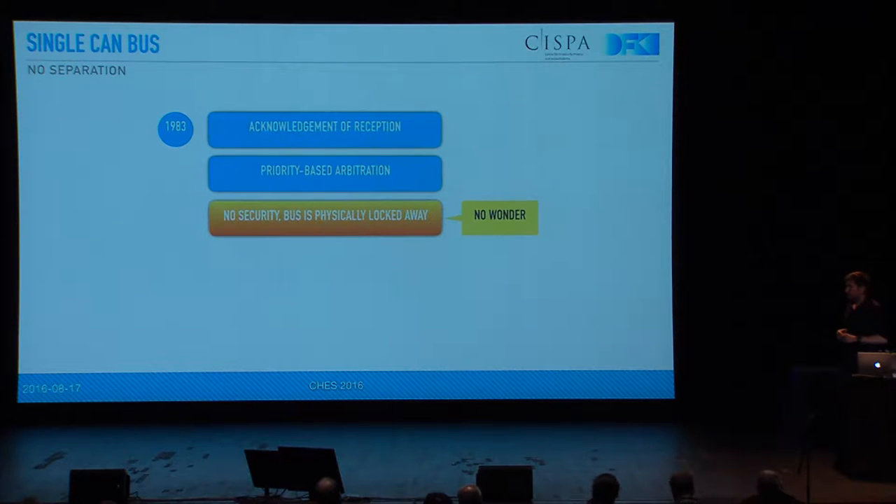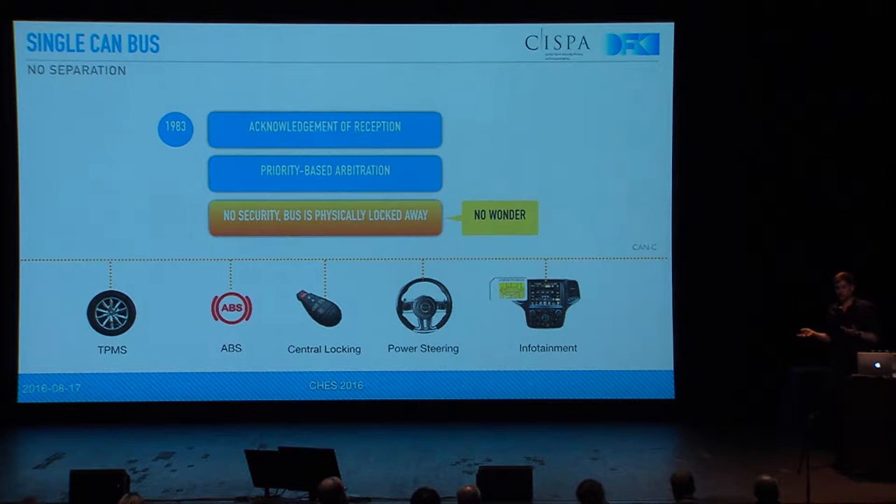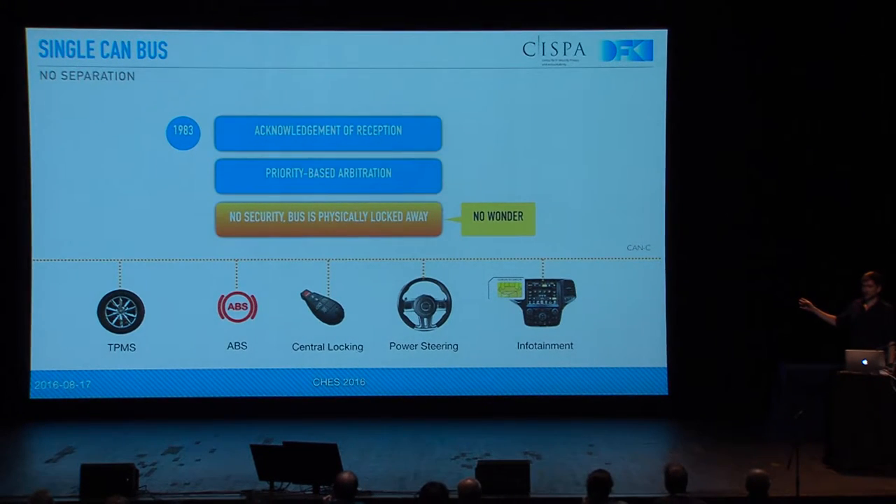The CAN bus itself comes in a variety of topologies, from very simple ones — like in this Jeep Cherokee that you've probably all seen one year ago when they drove it into a ditch — which has only one bus. That's the most insecure one, obviously, because you can't really have separate buses with separate purposes. If one fails or is compromised, you compromise everything. You can clearly see that from the tire pressure monitoring system, even ABS, so your brakes, up to the infotainment system are all connected to one bus.